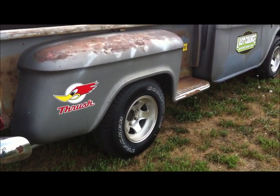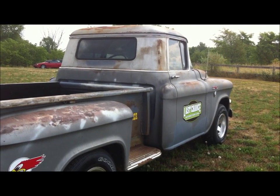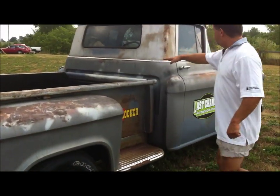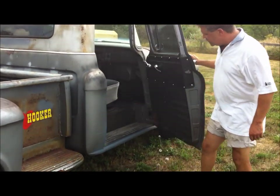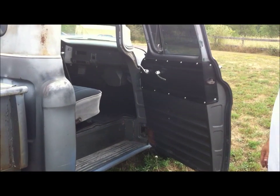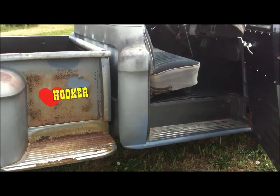This is the deluxe model 1955 2nd Series truck — you'll notice it has the chrome accent along the roof line and along the belt line, and it comes around the full cab. On this side you can see the door panels and carpeting have been done quite nicely. We've done some work along here and also along the door, which you can see on the website.